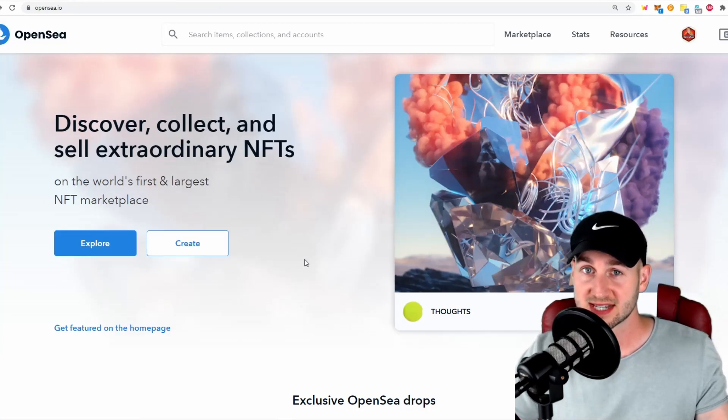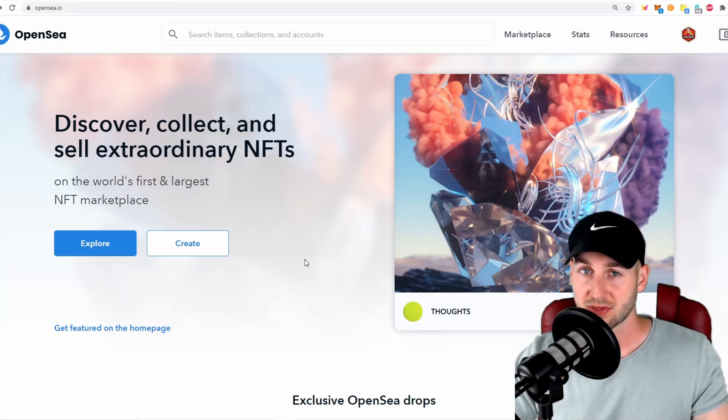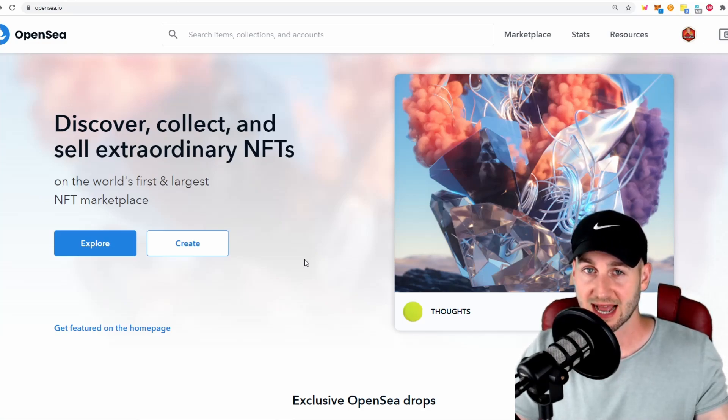OpenSea is doing millions of dollars of daily trade as people exchange their collectibles and try to flip them for profits across a wide variety of industries, from collectibles through to digital artworks. In order to utilize this platform, you're going to need an Ethereum wallet to connect to it — Metamask, for example. If you don't know how to set up a Metamask account, I'll leave a link down below. And of course, you're going to need some Ethereum for fees and purchasing these assets.